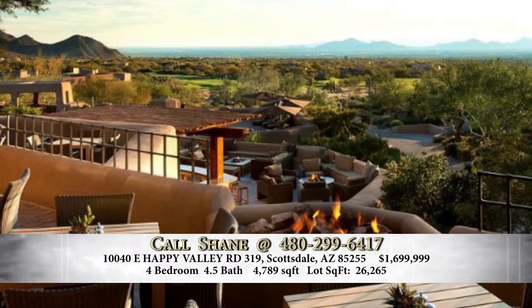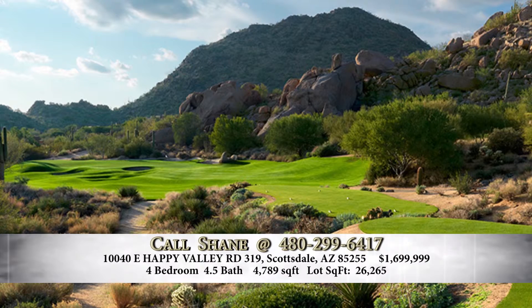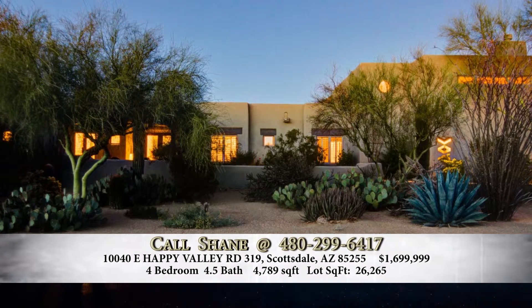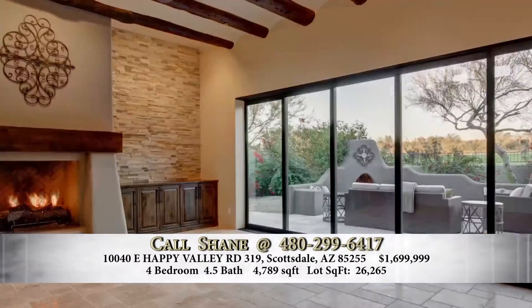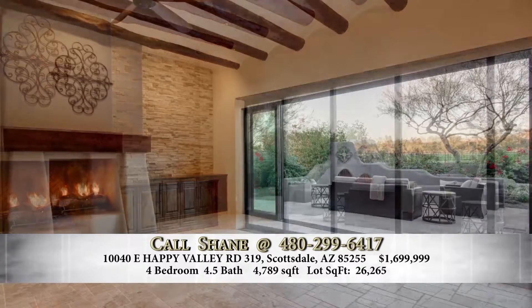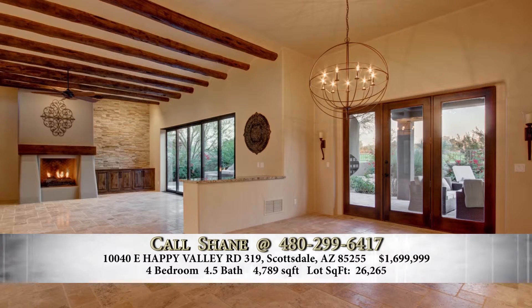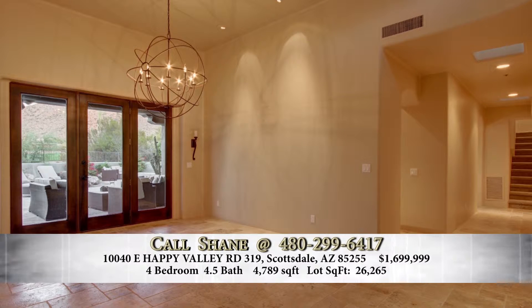As you pull up, the first thing you're going to notice is the Pinnacle Peak mountain views — they're just unrivaled. Three-car garage, and travertine pavers take you to the front door. As you enter, you'll see incredible views looking out onto the entire golf course. A 20-foot sliding glass door opens up and creates seamless indoor-outdoor space. The dining room flows off the family room with vaulted ceilings and wood beams. It's a recently remodeled property with travertine throughout.